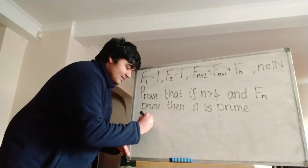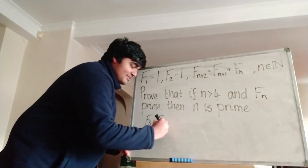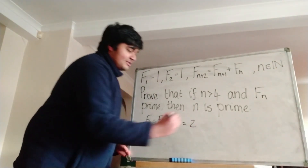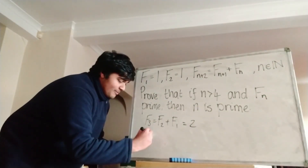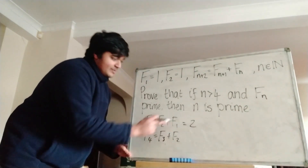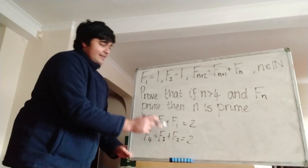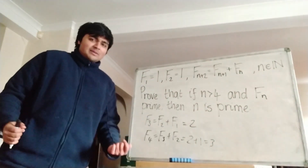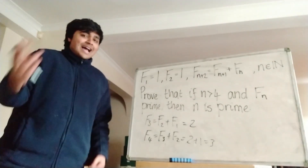So for example, f3 would be equal to the sum of the two terms before it, so f2 and f1, so that's 1 plus 1, so that's 2. Then f4 would be equal to f3 plus f2. f3 we just worked out is 2, and f2 is 1, so that's 2 plus 1, and that's 3. f5 would then be 5, f6 would be 8, and so on.